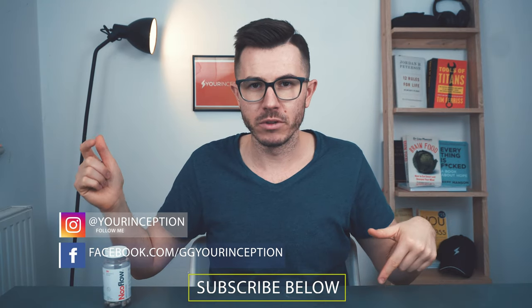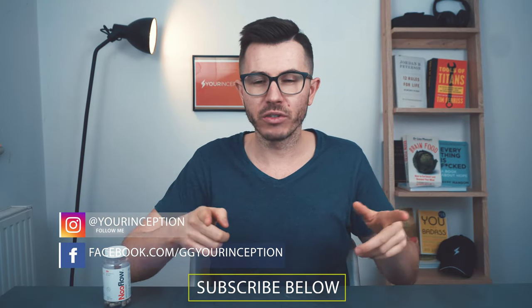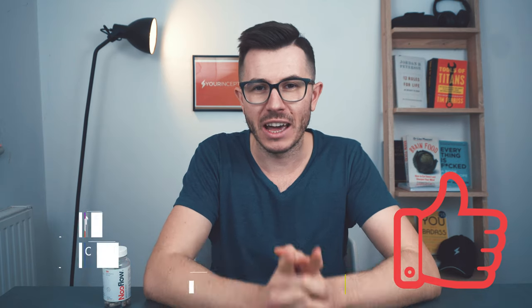If you have any more questions, let me know. Don't forget to follow Your Inception on Facebook and Instagram, subscribe to the channel, like this video, and I hope to see you soon. Take care!